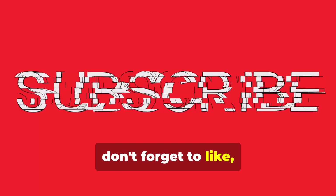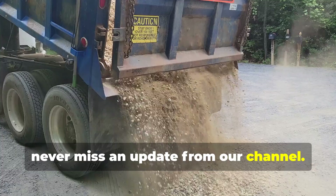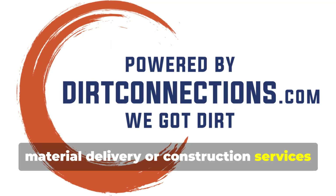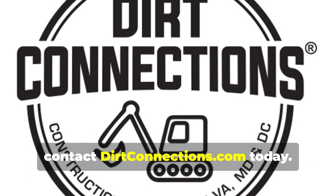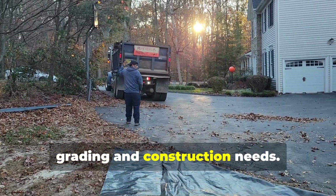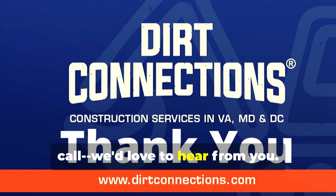If you enjoyed this video, don't forget to like, subscribe, and hit the notification bell so you never miss an update from our channel. And if you're in need of dirt or material delivery or construction services for the Northern Virginia area, contact DirtConnections.com today. We're here to help with all your dirt delivery, grading, and construction needs. Visit DirtConnections.com or give us a call — we'd love to hear from you.